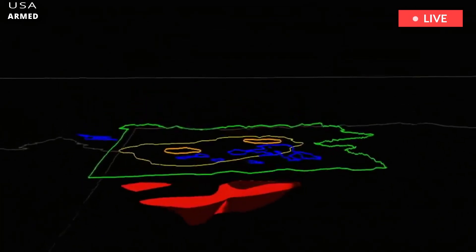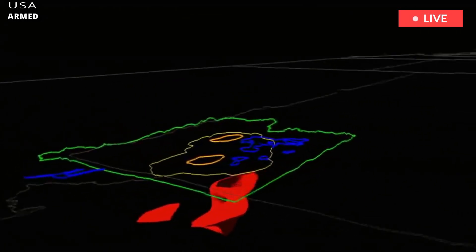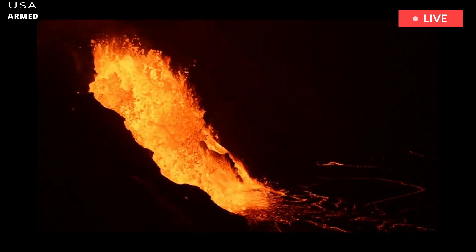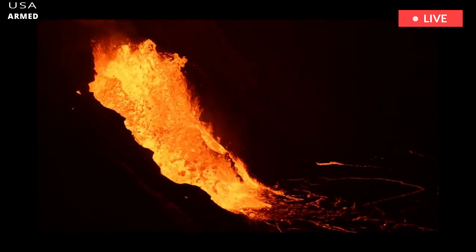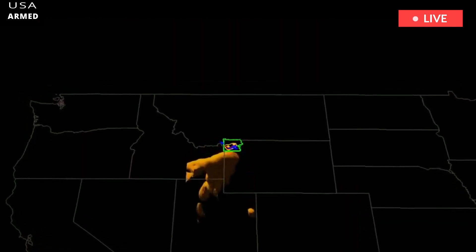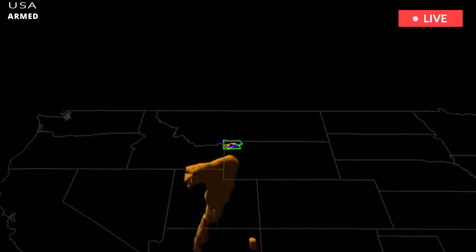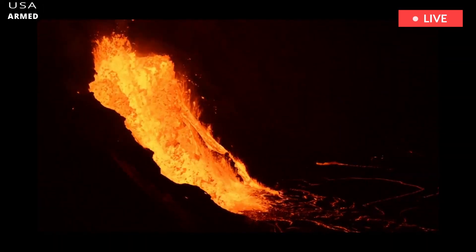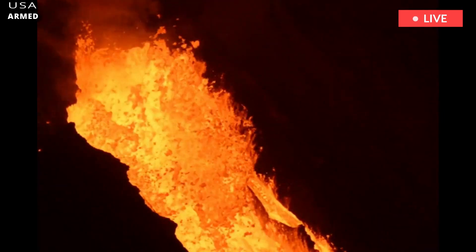Dr. Farrell then used that information to create a map of the underground magma reservoir beneath Yellowstone. He said in 2013: "We found it to be about two and a half times larger than we thought. That's not to say it's getting any bigger — it's just that our ability to see it is getting better."